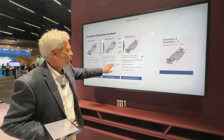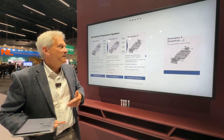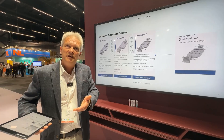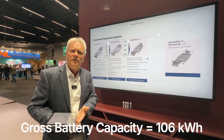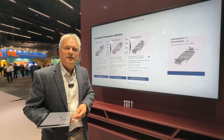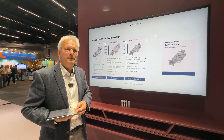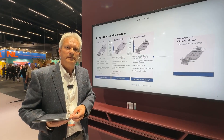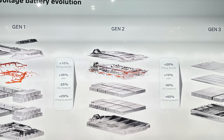Going to 800 volts brings even more benefits, including new charging algorithms. At 800 volts you can charge with a peak of 350 kilowatts. The battery size in this case is 106 kilowatt-hours, and you can charge from 10 to 80 percent in just 20 minutes. The previous 400-volt generation cars charged at a peak of maximum 200 kilowatts, so that's a huge improvement.